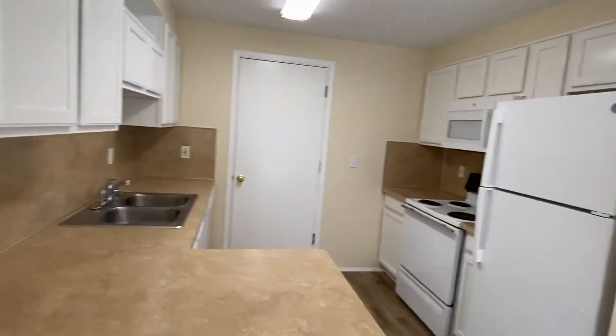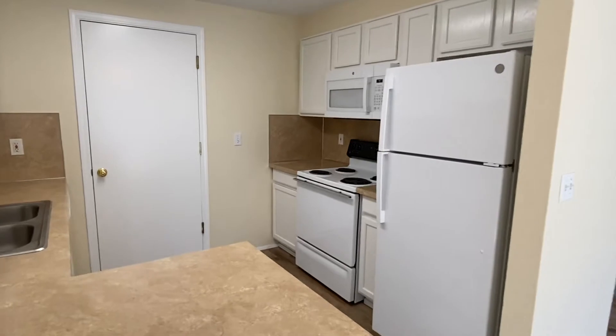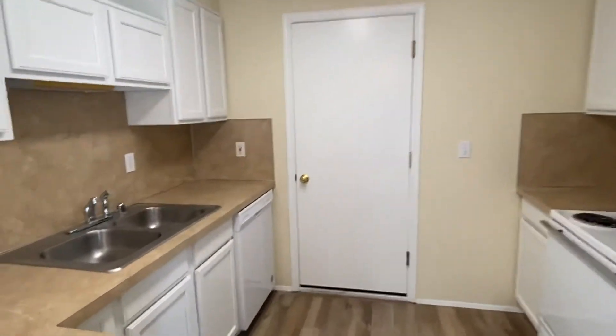In the kitchen you'll see we have a refrigerator, microwave, range, and dishwasher.